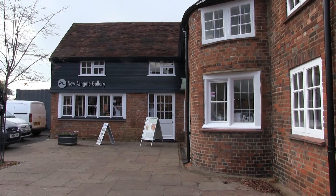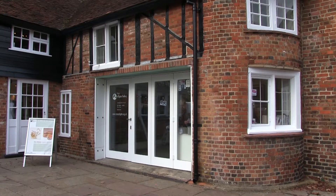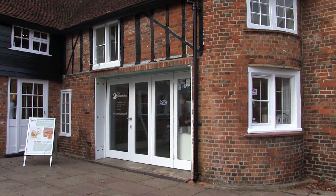Since the 1950s, the Ashgate Gallery has supported rising artists by exhibiting their work and promoting workshops. The gallery also has an online shop.